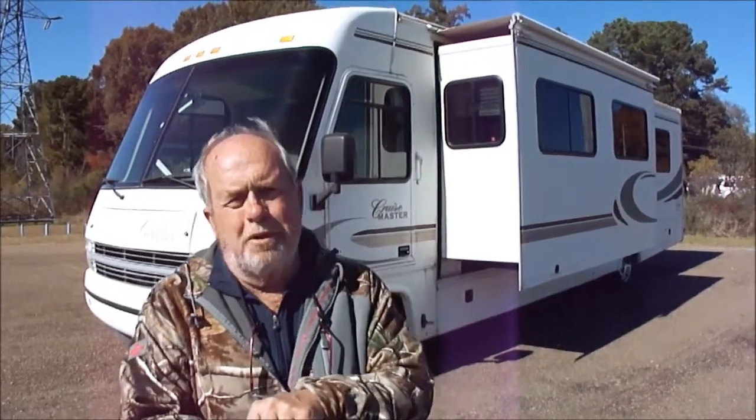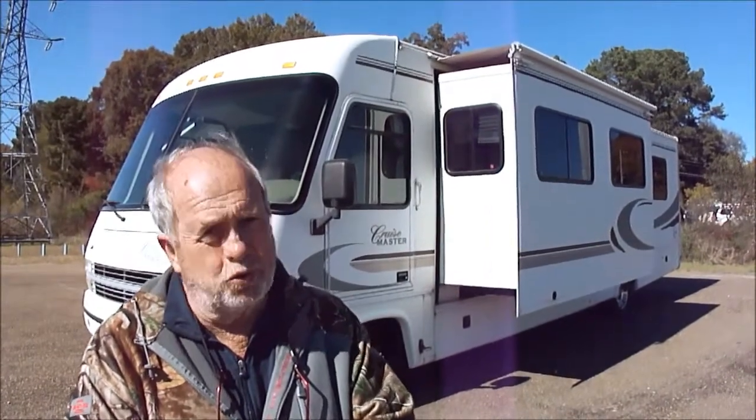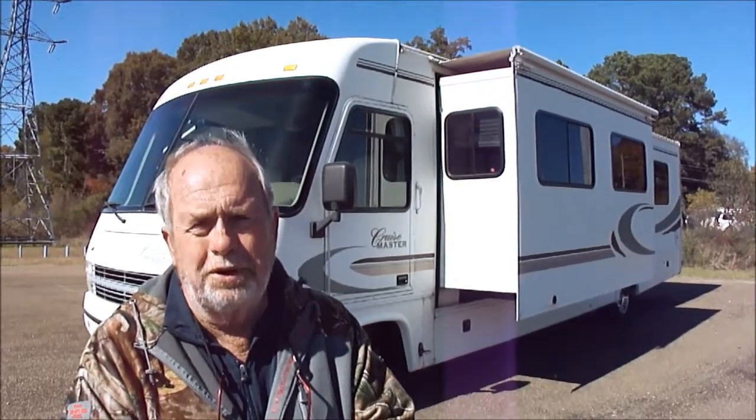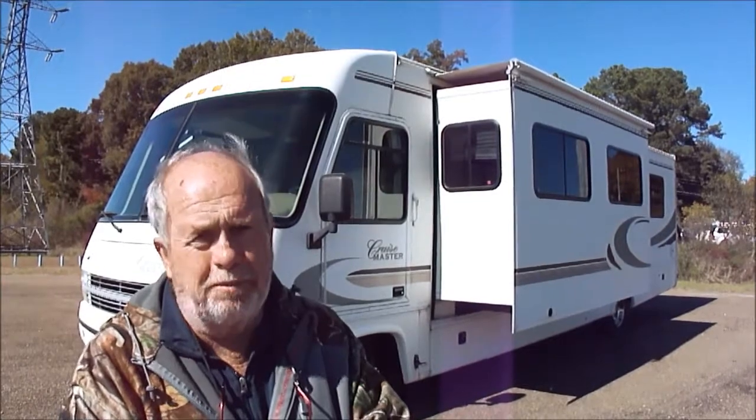Hi folks, Bob Dale for Southern eMarketing in Jackson, Mississippi, where we sell motorhomes. We sell lots of them. We sell them only on eBay, folks. What that means to you is if you're bidding on one, you're going to have an opportunity to buy it because we do not sell to the public.